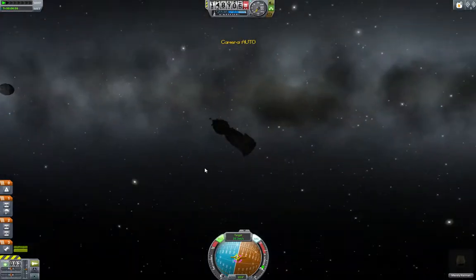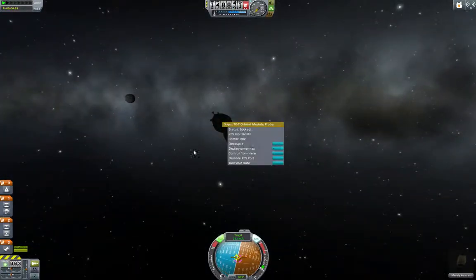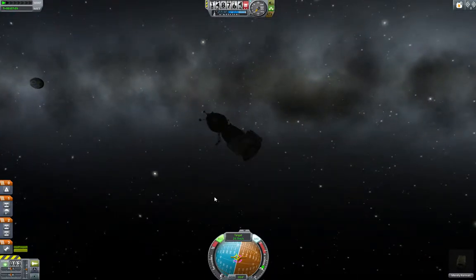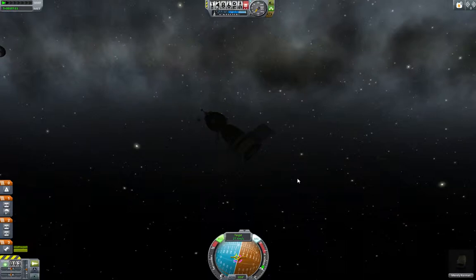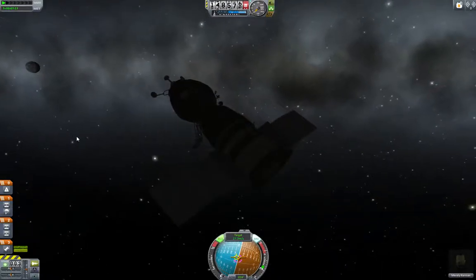I'm going to go ahead and extend the modules here — the antenna and the solar panels — showing the distinctive shape of the Soyuz. What the Soyuz actually is is a tri-modular design. Rather than one module for the crew and a service module behind it, it has three. The descent module is the part of the spacecraft that the crew occupy for launch and re-entry.